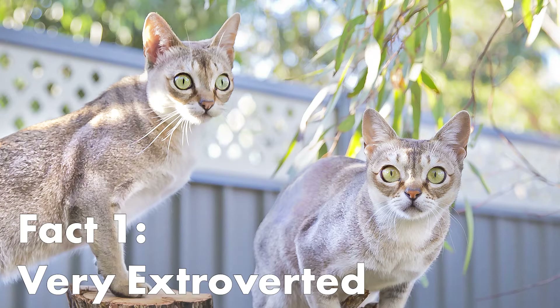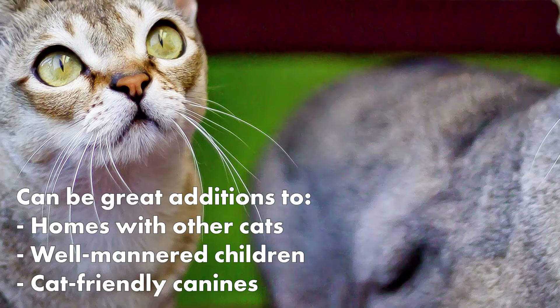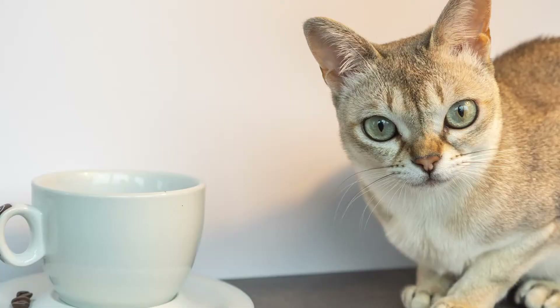Here are some interesting facts about the Singapore Cat. Singapore cats are very extroverted. These cats are not shy, and because of that, they can be a great addition to households with other cats, well-mannered children, and cat-friendly canines.